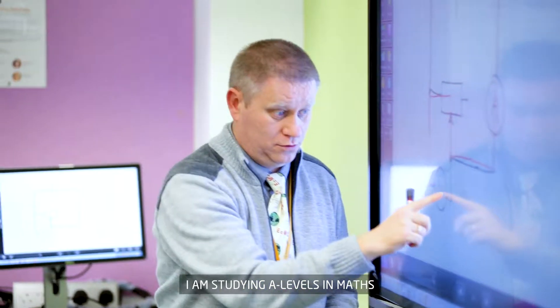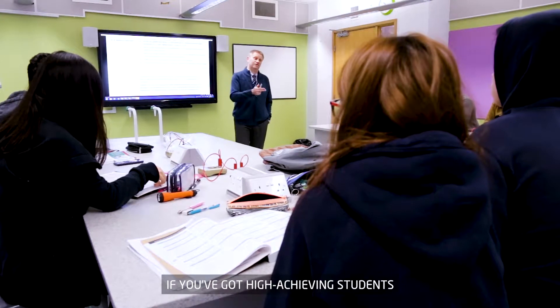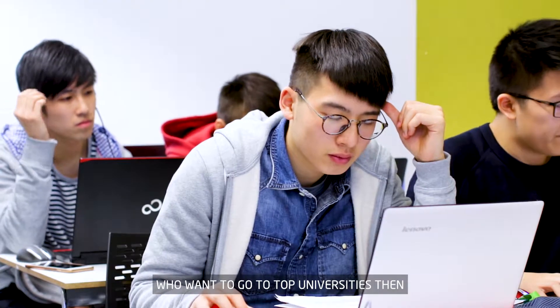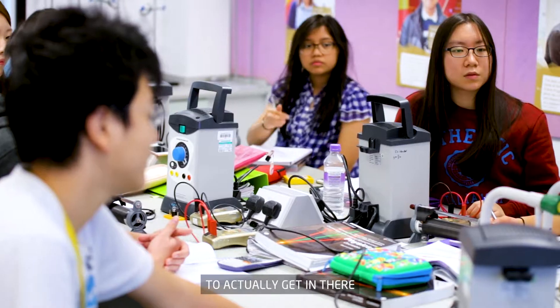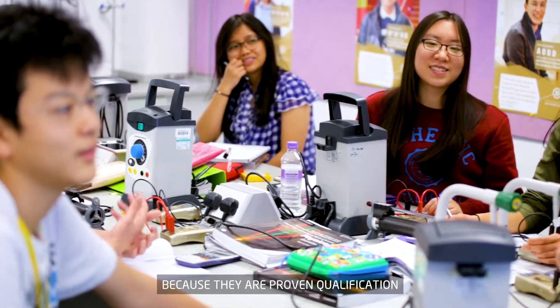I'm studying A-levels in math, further math, physics, and chemistry. If you've got high-achieving students who want to go to top universities, then A-levels are the best route for them — it's a proven qualification.